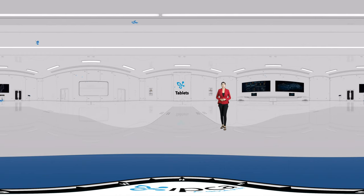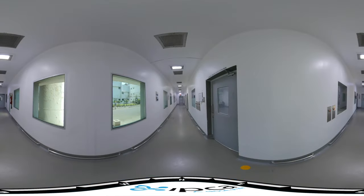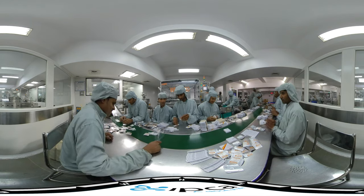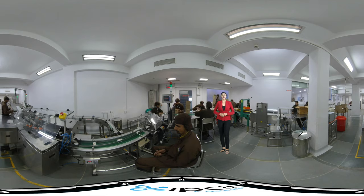The tablet facility is designed for manufacturing and packing of core and coated tablets. The capacity per month is 1200 lakh units for compression and 80 lakh blisters for packing.